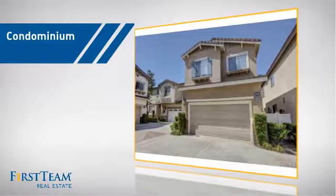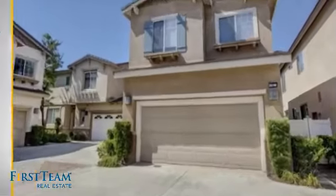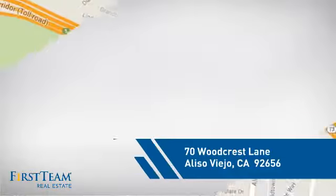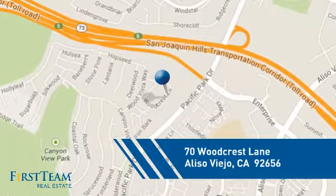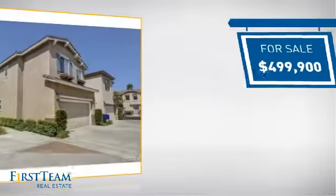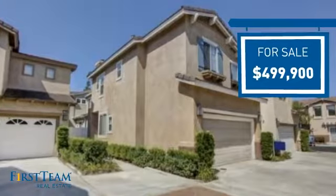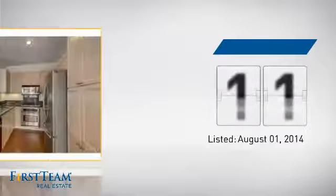This condominium is a great choice for those who want the privacy and easy maintenance of condo living, and it's located in this area. Currently listed at just under $500,000, it just went on the market this month.